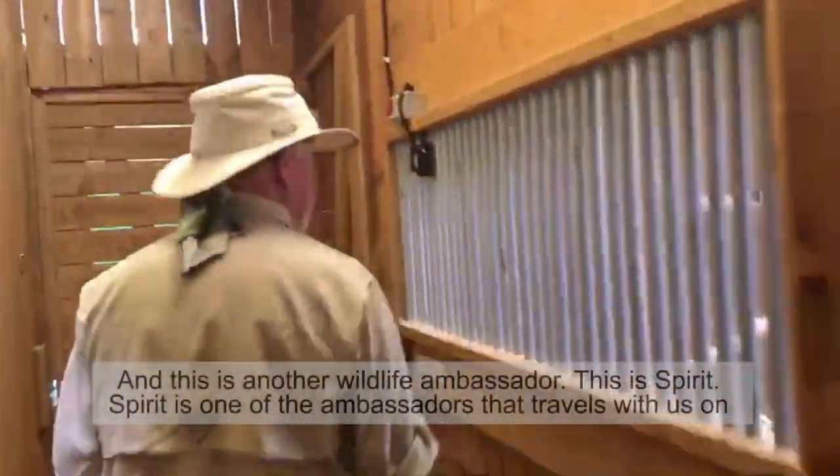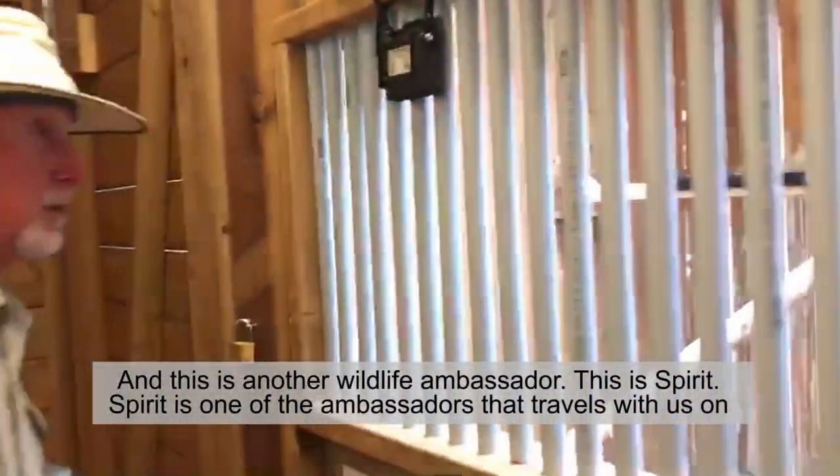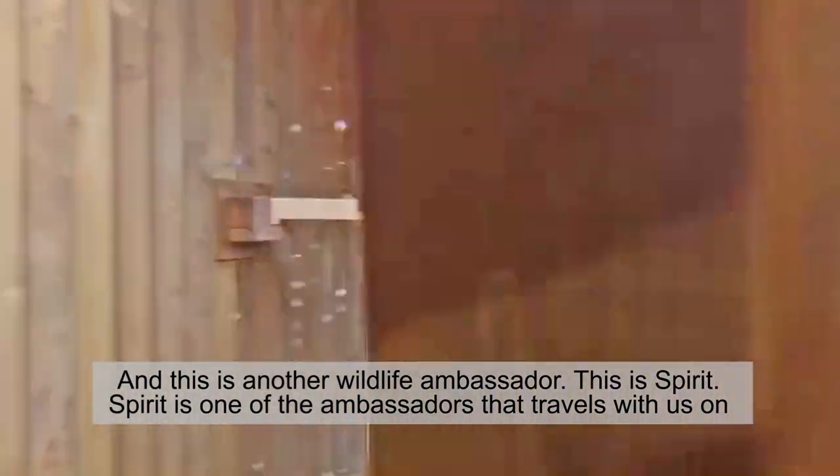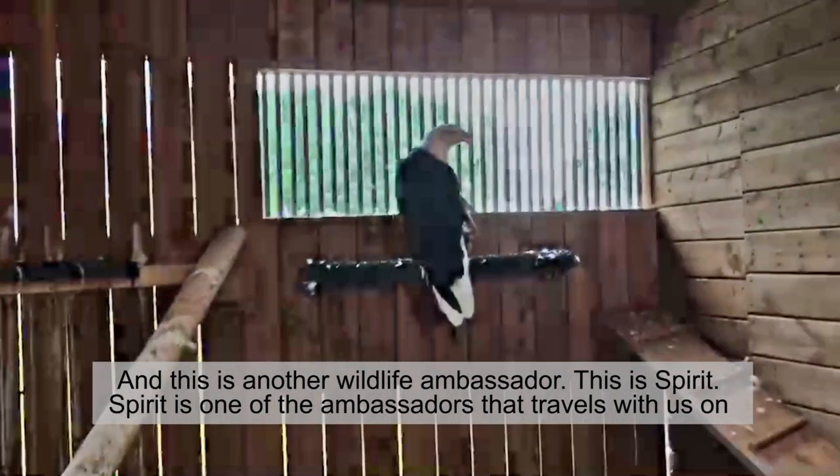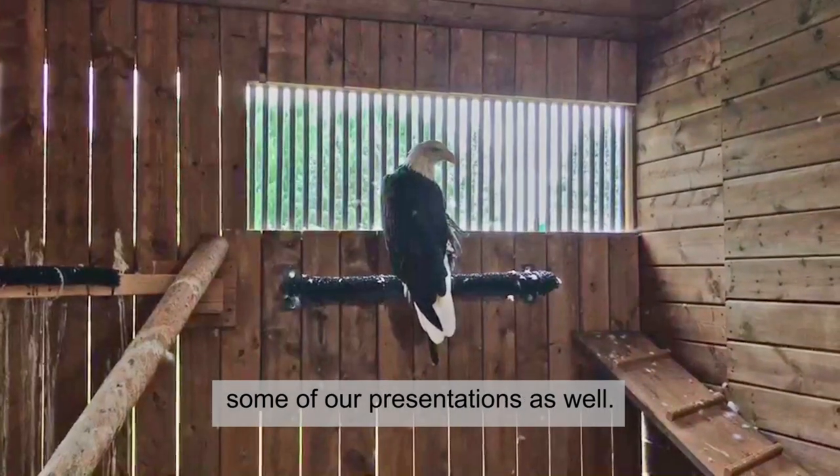And this is another wildlife ambassador. This is Spirit. Spirit is one of the ambassadors that travels with us on some of our presentations as well.